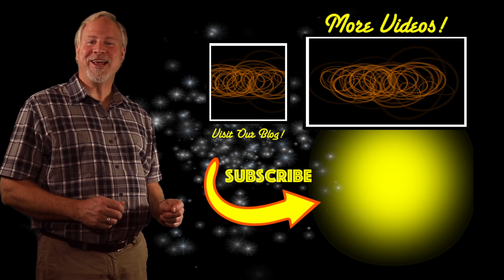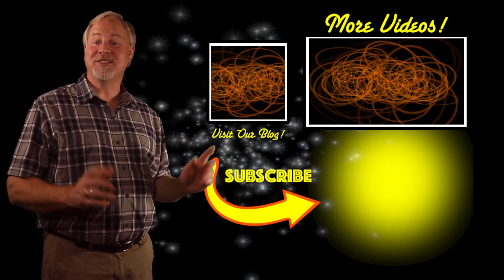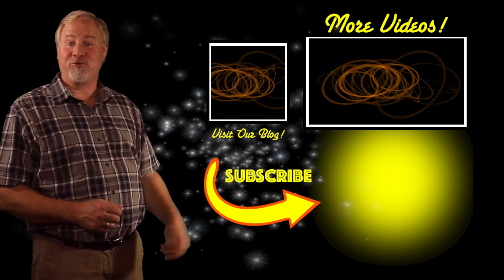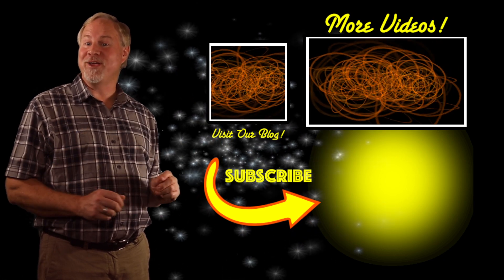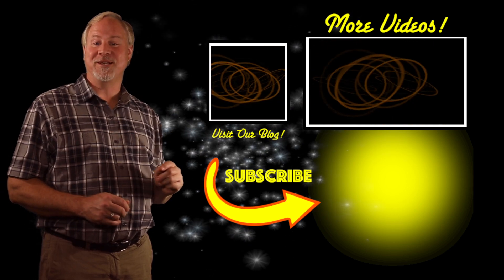Thank you so much for hanging out with me here on Star Hopping. I publish new episodes every other week on Thursdays. Make sure you subscribe to the channel by clicking on the logo down there in the right-hand corner so you don't miss a single episode. And for some more Star Hopping content, visit my website at starhopping.org. See you next time on Star Hopping!